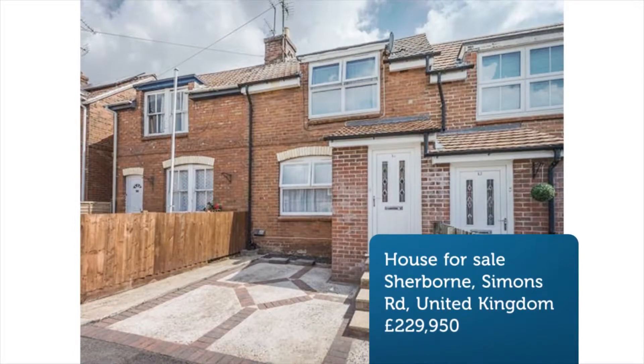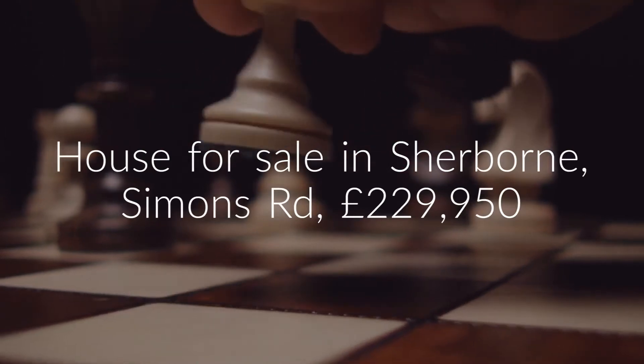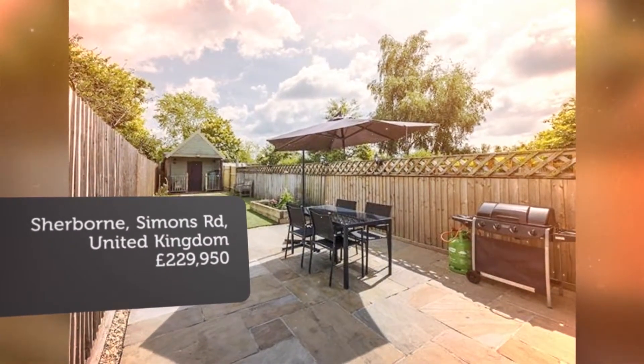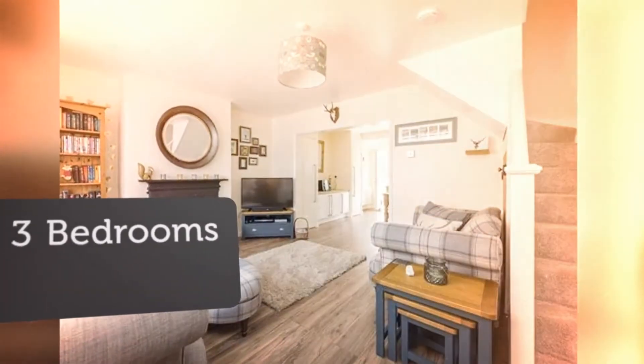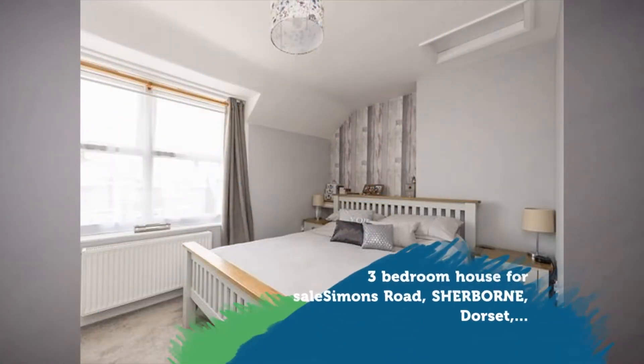Key features include a stunning 3-bedroom period home in a popular residential area, a 105-foot east-facing fully landscaped rear garden, 2 significant outbuildings comprising an office and gymnasium, driveway parking for 1 car, and a fully renovated property tastefully finished to the highest standard.